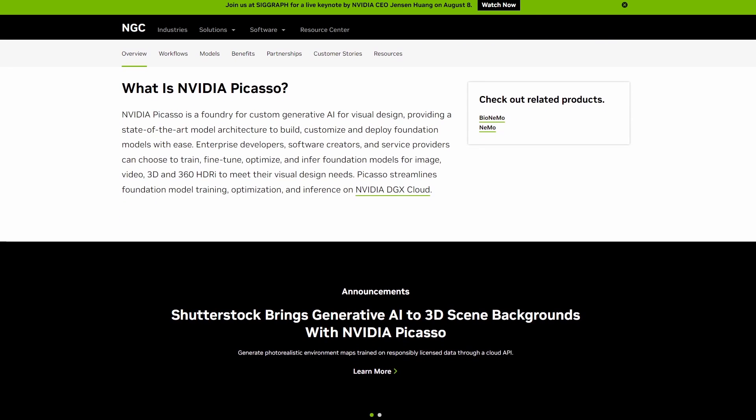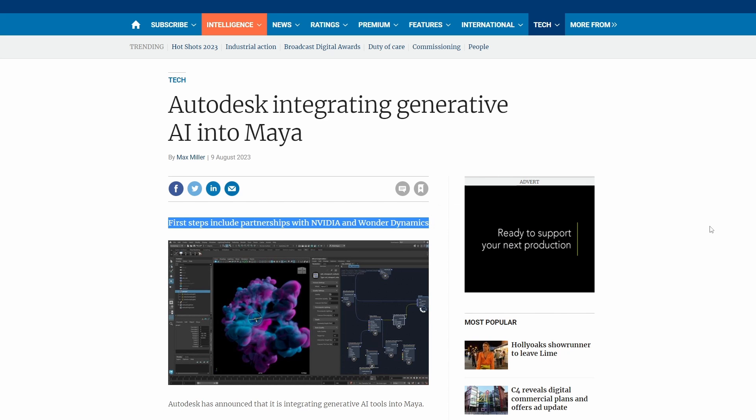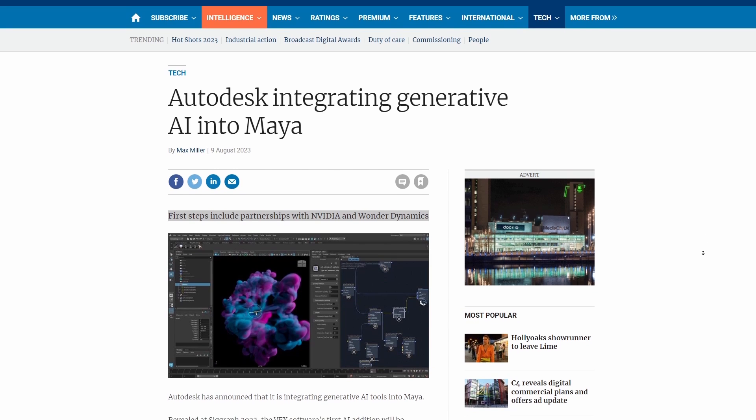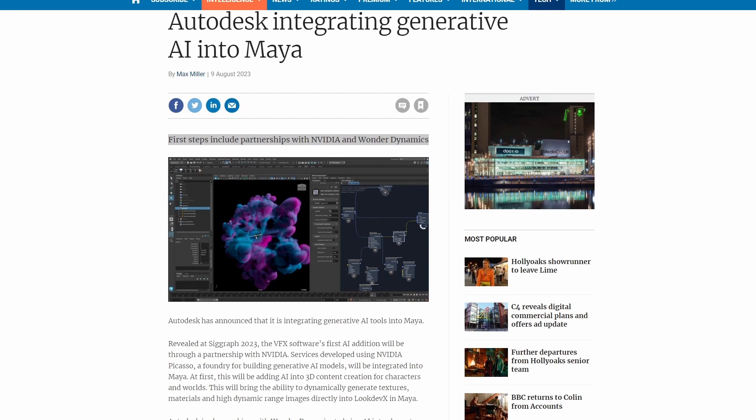But that's just one part of the story. Along with the generative AI service yet to be implemented, at SIGGRAPH 2023, Autodesk announced news of their upcoming integration between Maya and Wanda Studio's WandaDynamics AI-based platform.